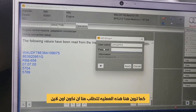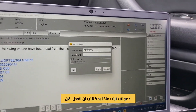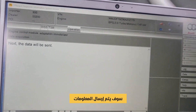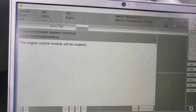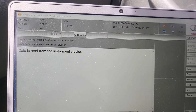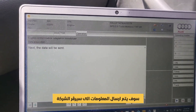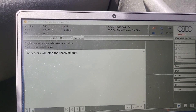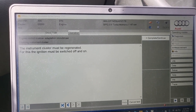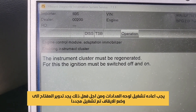You have to be online through the software. I get online — the next data would be sent. The instrument cluster must be regenerated. For this, the ignition must be switched off and then back on.